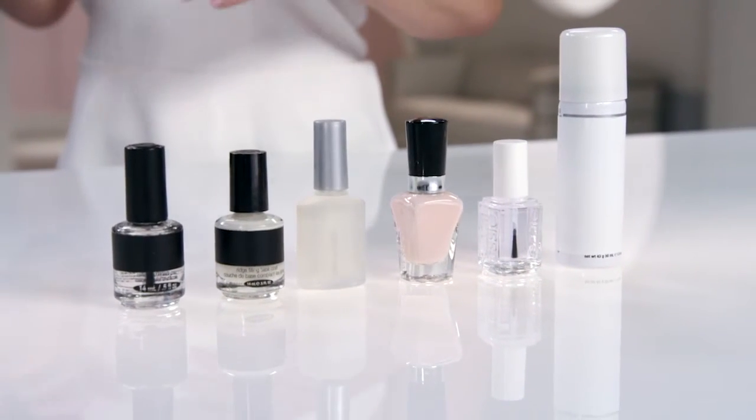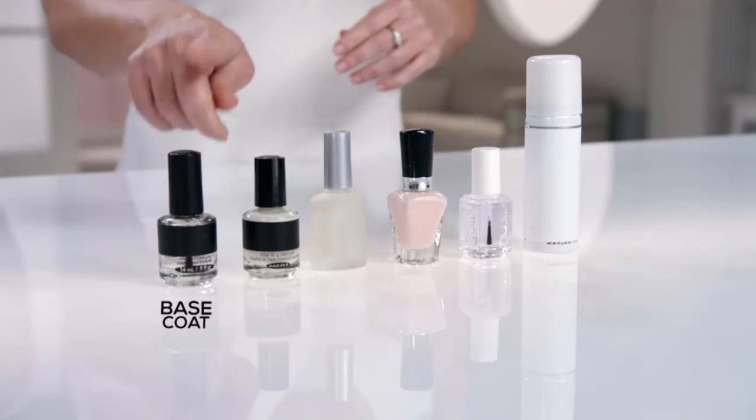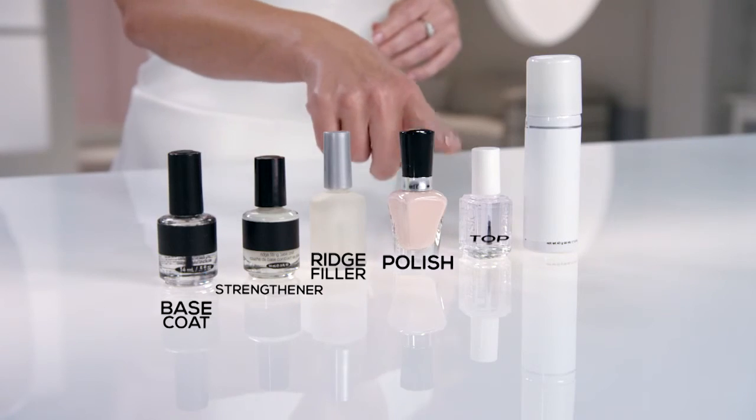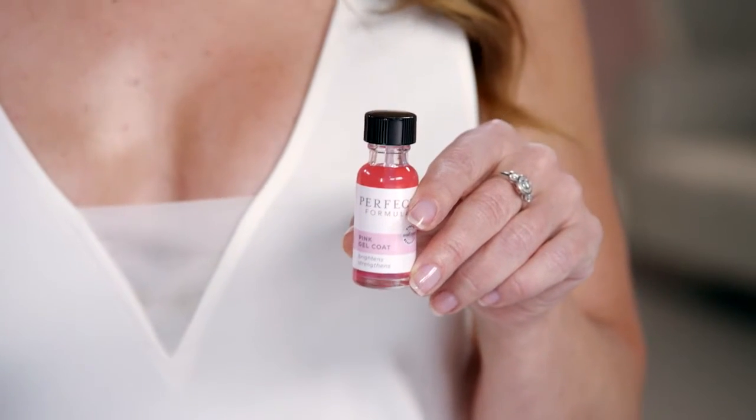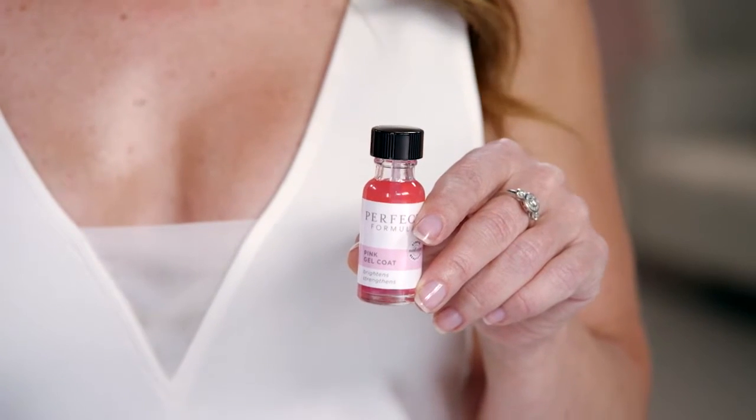These are all the products you could use to make your nails look great: a bottle of base coat, strengthener, ridge filler, polish, top coat, and drying spray. But listen — all of these still won't give you what one coat of Perfect Formula will. Within this one bottle is everything you need for stronger, longer, more beautiful nails in just one coat.